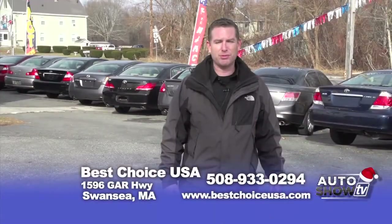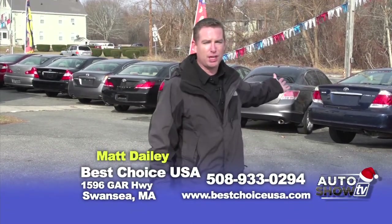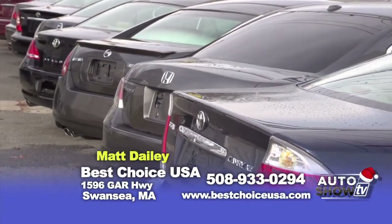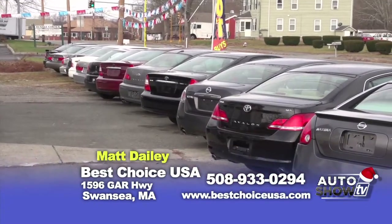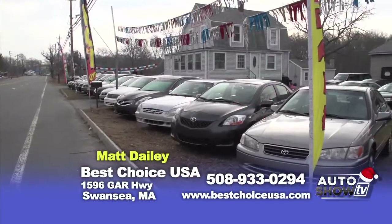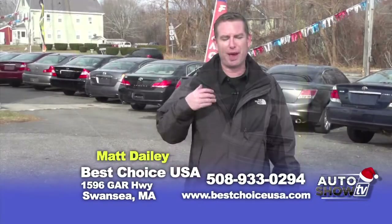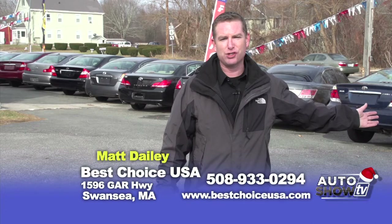Good morning, my name's Matt Daly from Best Choice Automarket, a family owned business. As you can see, we specialize in the most reliable vehicles that are available today — Toyota, Honda, and Nissan. Due to the fact that we have low overhead and we're a family owned business, we are able to have the best prices available to pass the savings on to you. Now let's take a look at some of the vehicles we picked out for today's show.